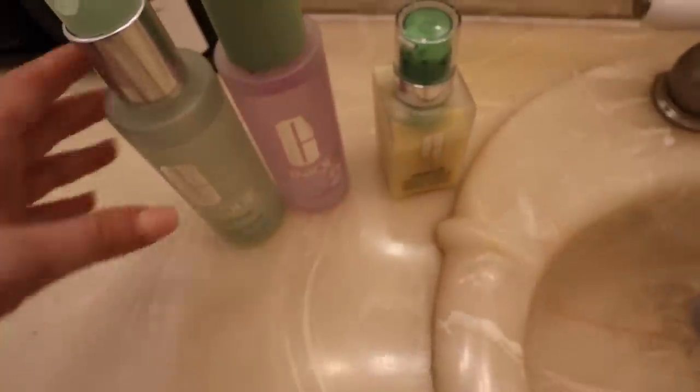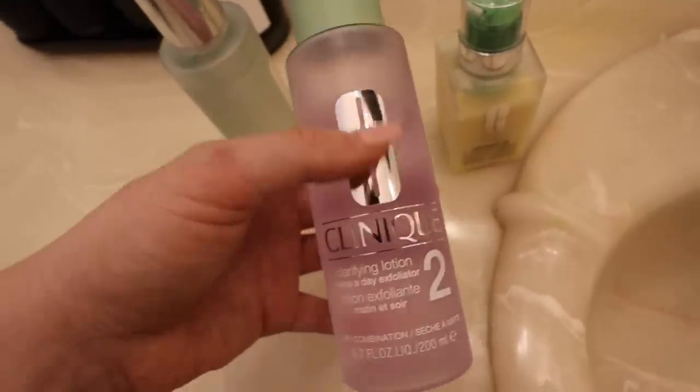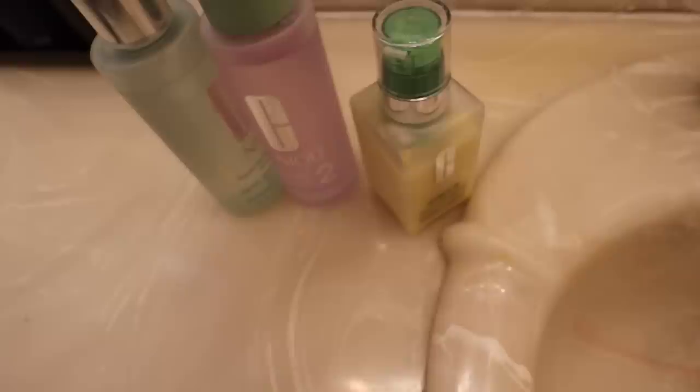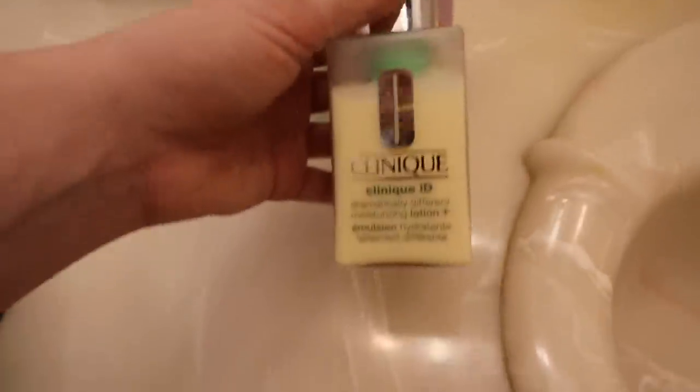My skincare lately has also been the liquid facial soap in mild from Clinique. I really like them because you can always trust them. Then I have this liquid exfoliator — the clarifying lotion twice-a-day exfoliator. I've never used a liquid exfoliator before but I actually really like it. I just apply it with a little cotton round. And of course my moisturizer. Getting a new skincare routine really excites me and my skin tone has been so much more even. I'll link everything down below.